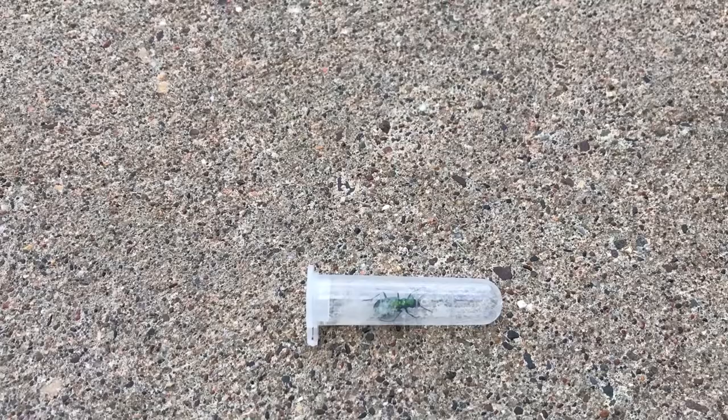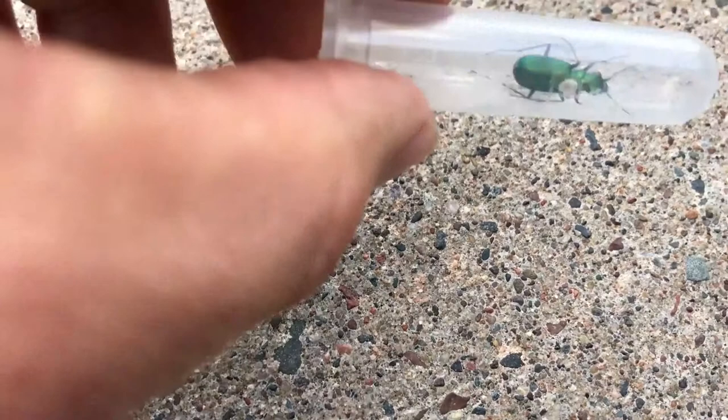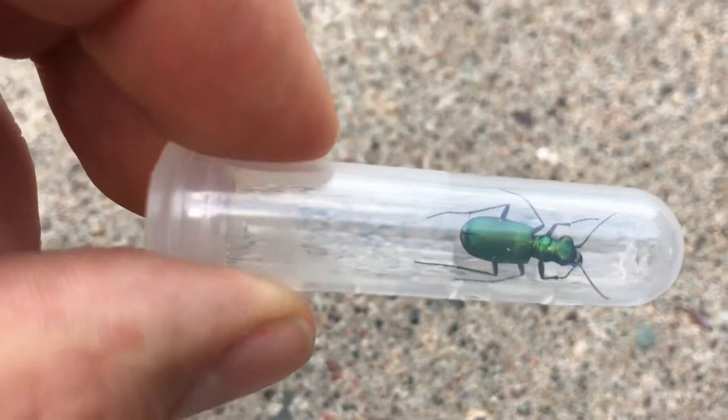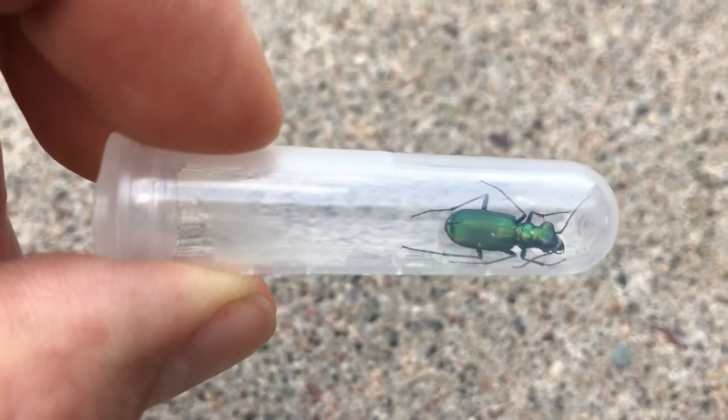I wanted to show it and get a little bit of a sense of what they look like — nice, shiny and green. They have that shape and they've got a couple of spots. A really common one is the six-spotted tiger beetle. This one has a little bit different spot configuration, but there are those spots on the side.